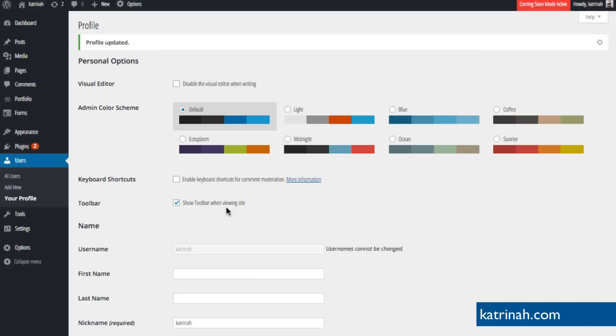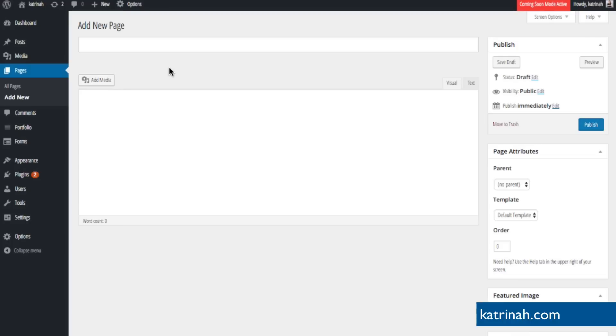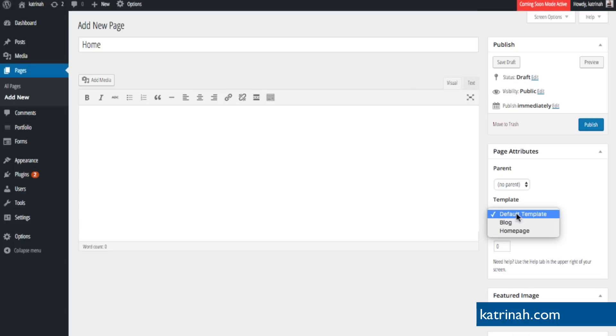Now I want to create a homepage so I can change the image on the homepage. On the left-hand side, hover over Pages and click All Pages — we can see the two default pages that come with WordPress. We need to add a homepage, so at the top I'll click Add New. On the Add New page, I'll give it the title Home. Then on the right-hand side where it says Template, I'll click on it and select Homepage, because this is the homepage template.